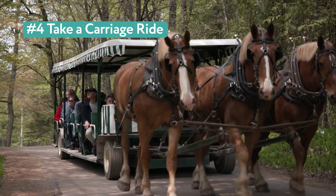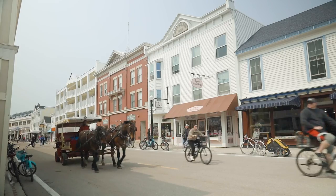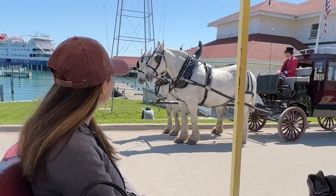4. Take a carriage ride. Sign up for a carriage tour of the island right after you get off the ferry, or book your own taxi and enjoy the slow pace that gives you plenty of time to take in the sights.